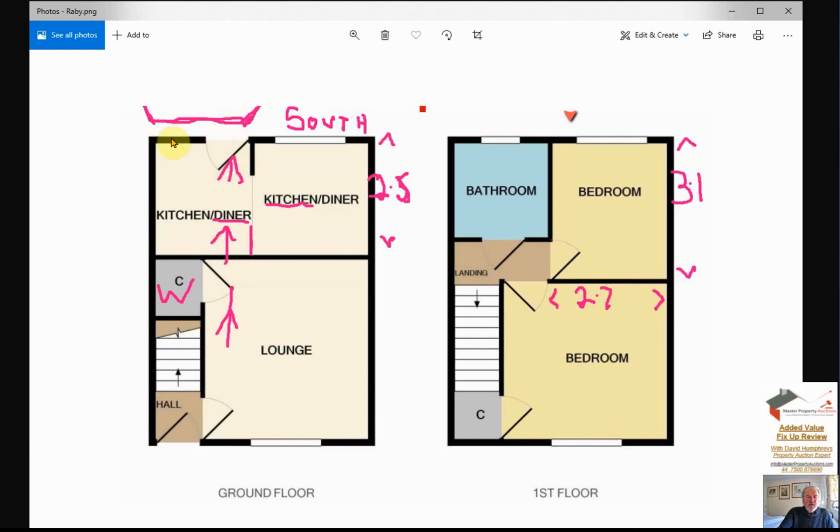I would take this back wall out completely and make that into patio doors leading out into the south-facing garden. This makes my dining area here - the diner area. I put a small wall in here to indicate where my kitchen would start and I wrap my kitchen around this area. This section is two and a half meters by roughly seven foot six.